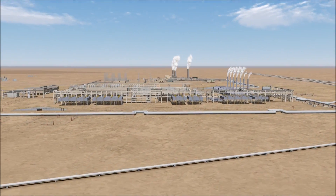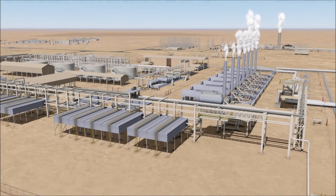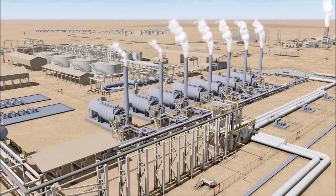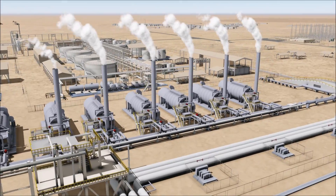The steam is currently produced by burning natural gas in these giant boilers. By using solar, the gas not burned at the oilfield can be exported or used for industrial development, creating economic benefits for Oman.